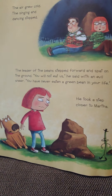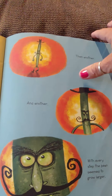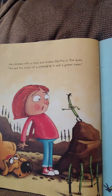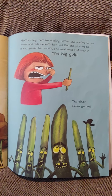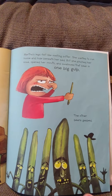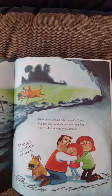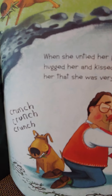And he took a step closer to Martha, then another and another. With every step, the beans seemed to grow larger. He climbed onto a rock and looked Martha in the eyes. You are too much of a coward to eat a green bean. Martha's legs felt like melting butter. She wanted to run home and hide beneath her bed, but she pinched her nose, opened her mouth, and swallowed that big bean in one big gulp. The other beans gasped. Martha ate those beans too. When she untied her parents, they hugged and kissed her and told her how brave she was. Crunch, crunch, crunch — even the dog was eating the beans.